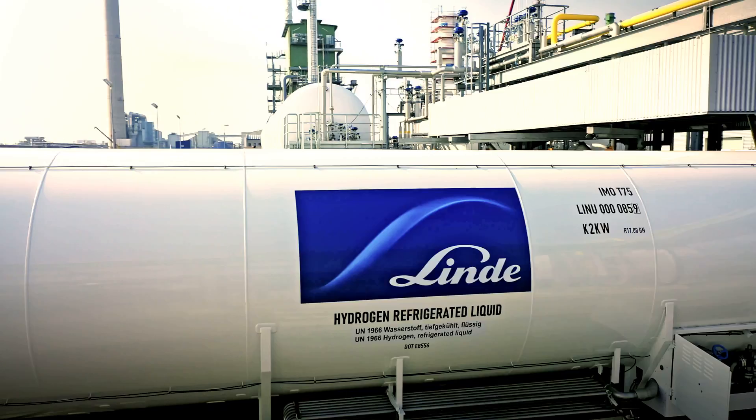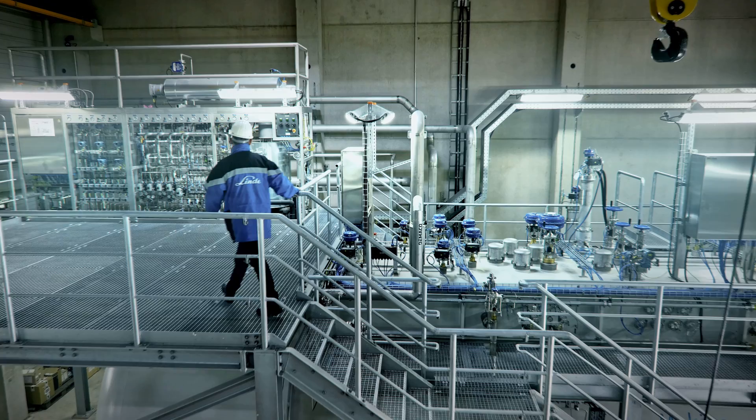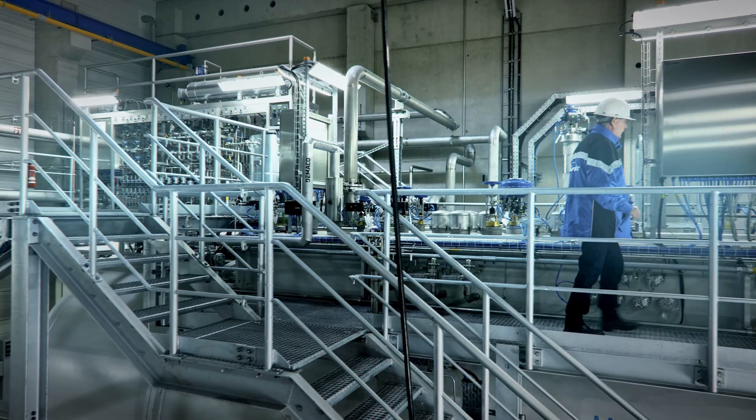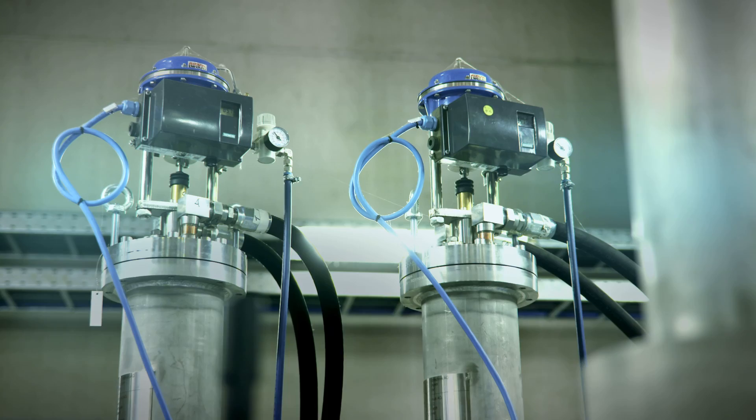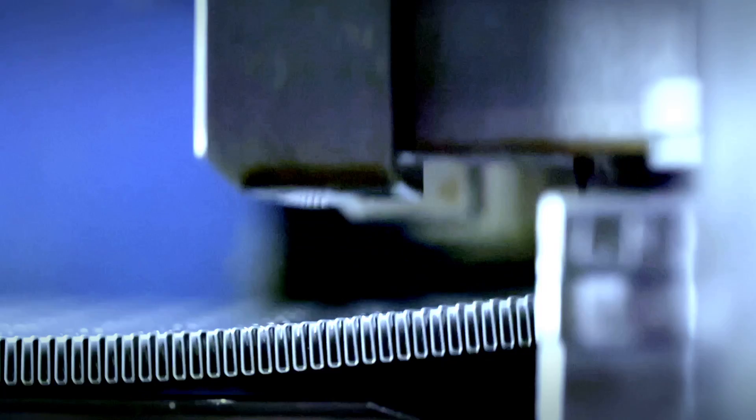The heart of the liquefaction plant is the cold box, where the gaseous hydrogen is gradually cooled from plus twenty degrees to minus two hundred and fifty-three degrees Celsius. The required cooling power is generated by a refrigeration machine and continuously applied to the hydrogen feed stream. Core components such as expansion turbines and plate fin heat exchangers are manufactured in-house.